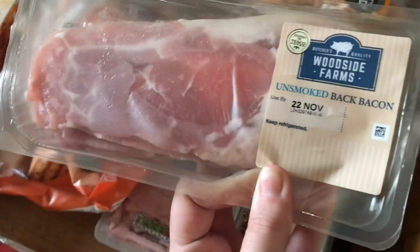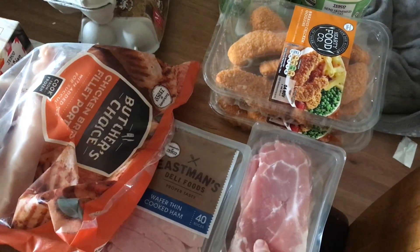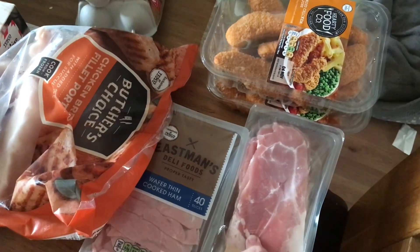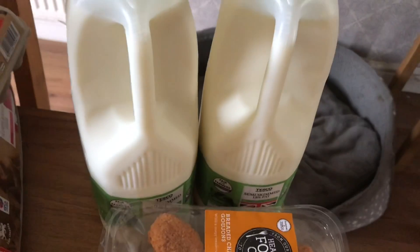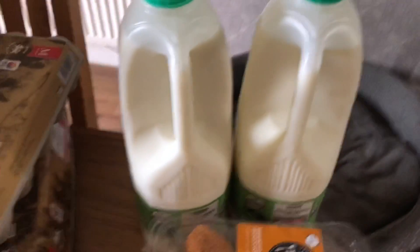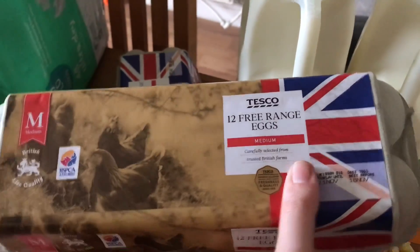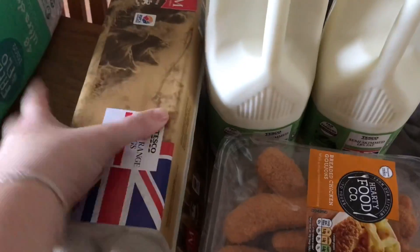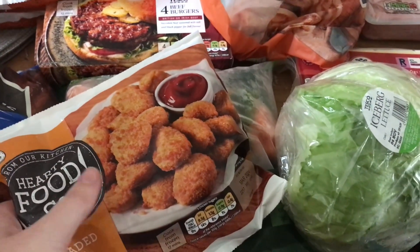Two packets of unsmoked back bacon, these are £1.25 a packet. They haven't increased in price but they did decrease the amount in them — they used to be ten pieces, then went down to eight, and now they're seven. Some chicken gajones for a meal plan — we're going to have chicken gajone wraps. A green top milk, I've only been buying it in small amounts recently because it seems to go off really fast. Two packets of 12 free range eggs — we usually get the two packs of 15 but haven't had them in a lot recently.